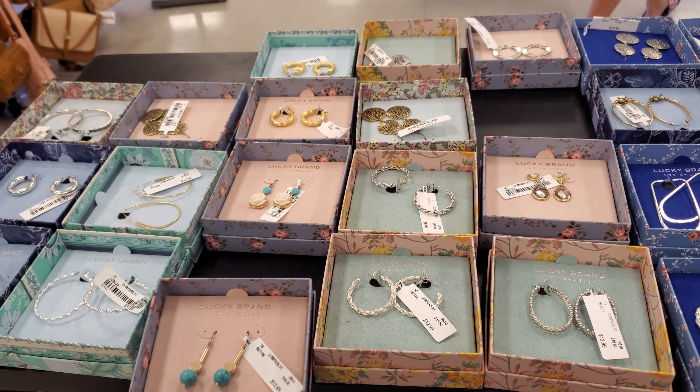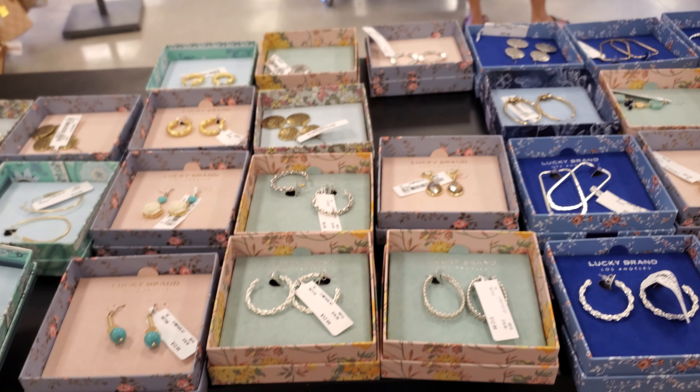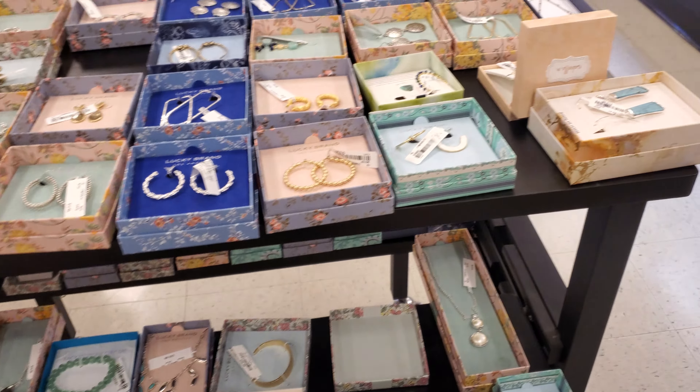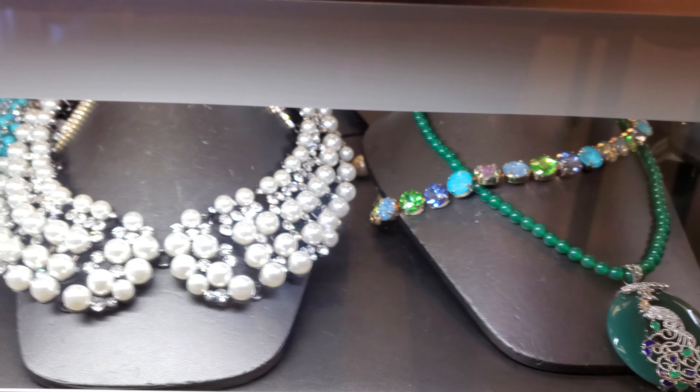I'm kind of liking the empty feeling in stores — I feel like I could try to look at as much of it as I can, even though it does get difficult. Look at that peacock necklace. That's crazy.